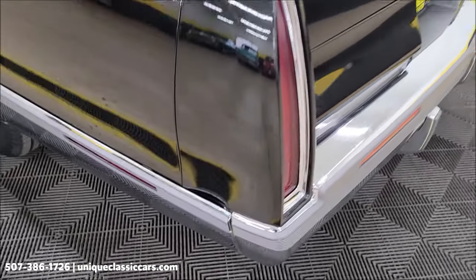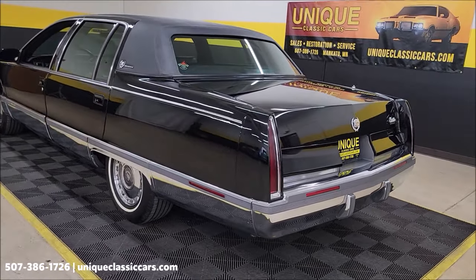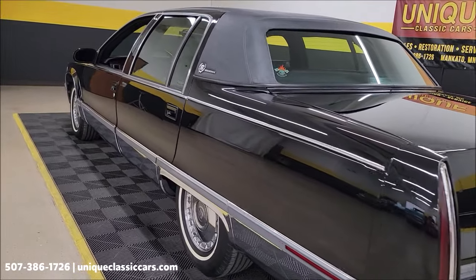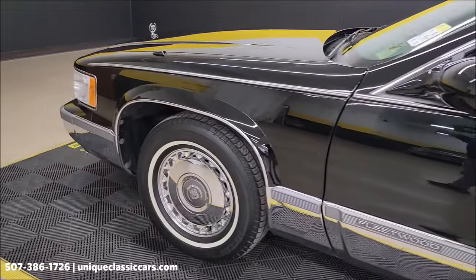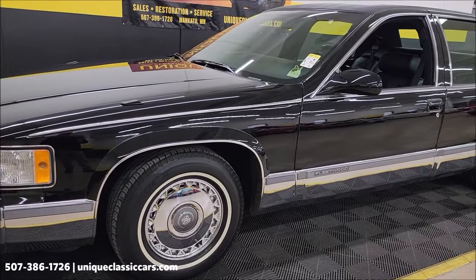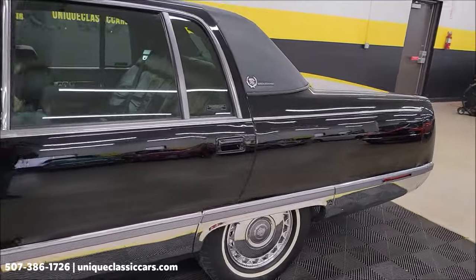You can see the spider webbing there on the filler panel, but it's not going to stop this car from turning heads or going down the highway beautifully. Take a look at the underside pictures, interior, and trunk at UniqueClassicCars.com. If you like big luxury cars, sports cars, muscle cars, or street rods, go ahead and subscribe to our YouTube channel — videos are updated daily. We've gone from a '71 Mach 1 Mustang to a '69 RS Camaro convertible, now a '96 Cadillac Fleetwood Brougham — a little bit of everything.